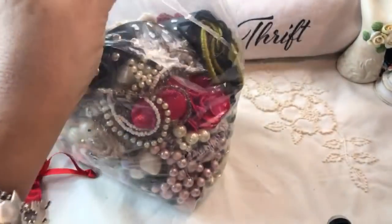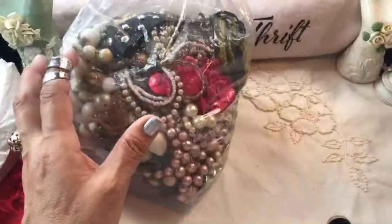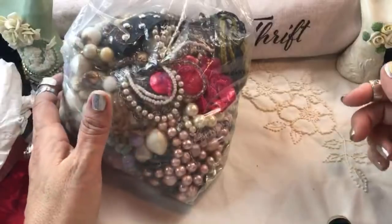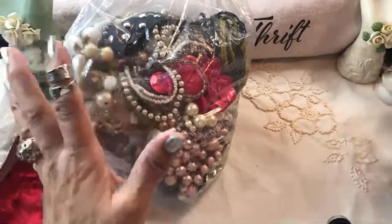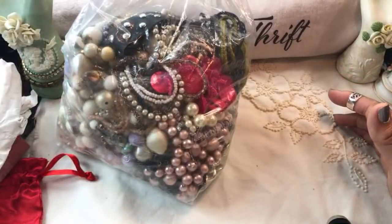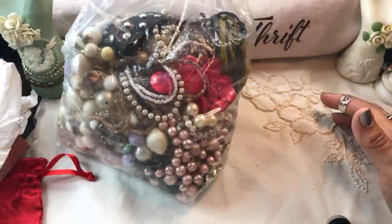Hey guys, thanks so much for joining me for a jewelry jar. Five bags - I think we're down to three. This is one of the three we have left to open. I'm also going to show you a wonderful gift that I got from a subscriber - absolutely beautiful. I haven't opened it yet but I did open the box and there are lots of pretty things, I'm sure, from what I've seen so far.